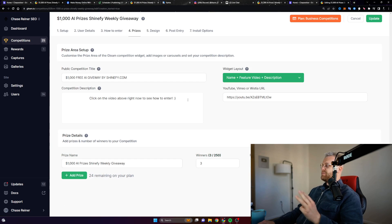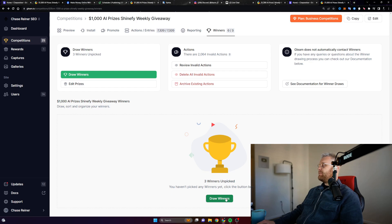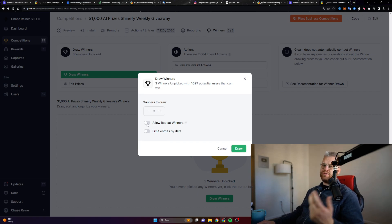The way I did this is I just split the prize between three people. So we got three winners — $333 each. And again, if these giveaways keep doing very well, I will probably up the amount of winners and the amount of money we're going to be giving away as well. But let's just draw these here. Click on draw. We're going to not allow repeat winners. This is the first giveaway that we've done, so we don't really need to worry about that. We're going to do three — click on draw.